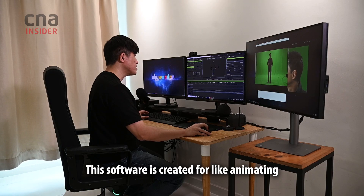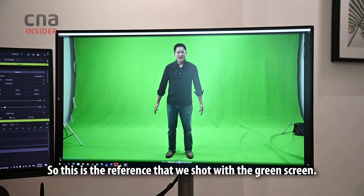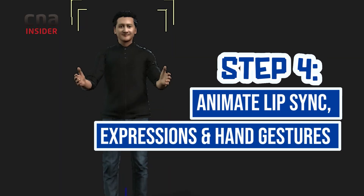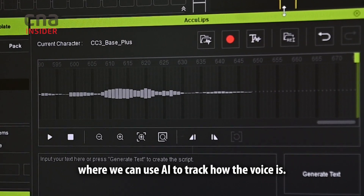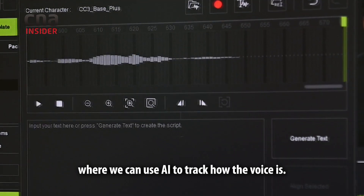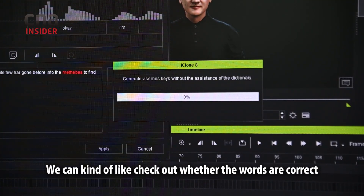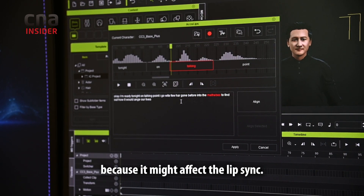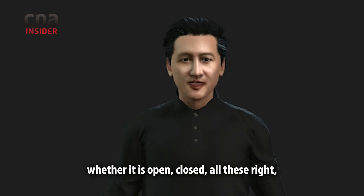This software is created for animating in a more natural motion way. So this is a reference that we shot in the green screen. This function is an automated function where we can use AI to track how the voice is, and we can even generate text of the actual script. We can check whether the words are correct, because it might affect the lip sync — how the mouth movement, whether it is open or closed. You try to go as close as possible.